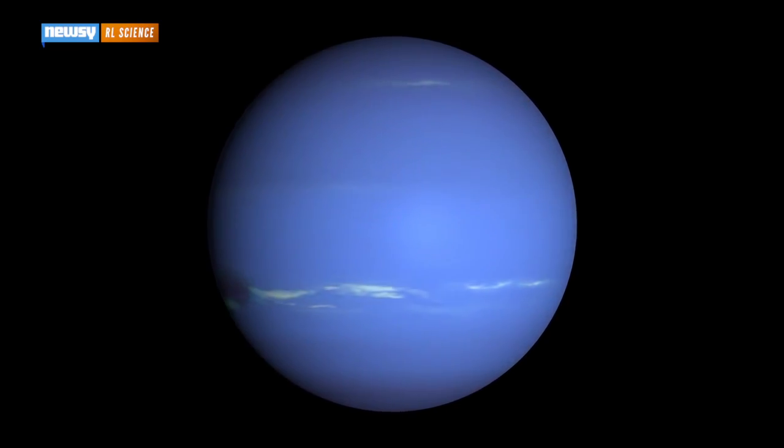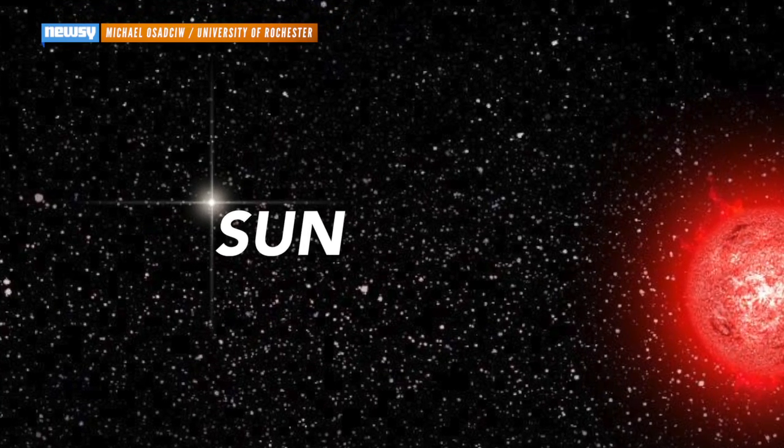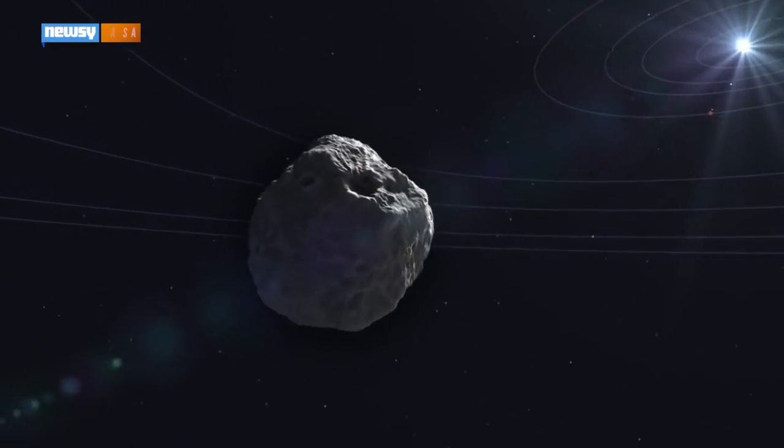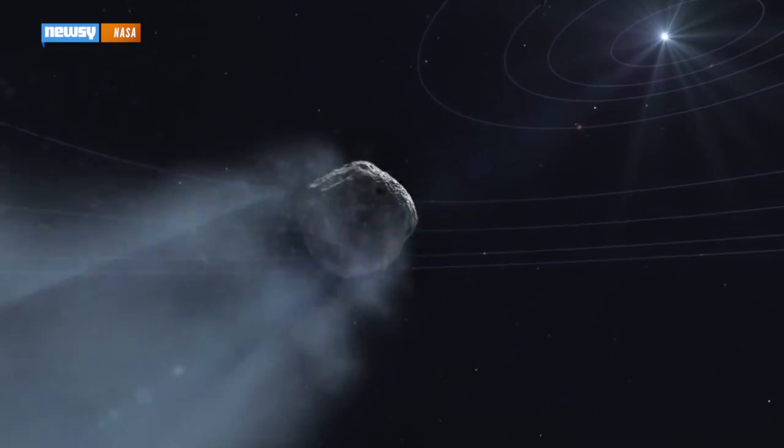So far, in fact, if we go back to that artist's illustration of Schultz's star, that bright star out on the left? That would be our sun. Still, despite being so, so far out, the star's flyby could have posed a threat to the Earth.